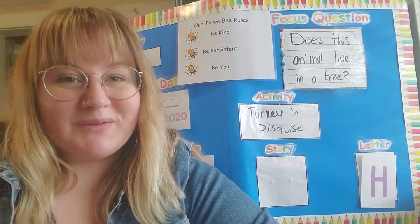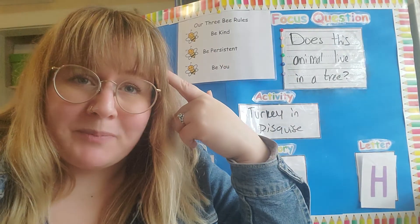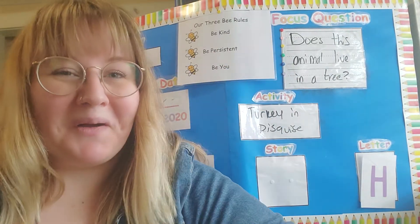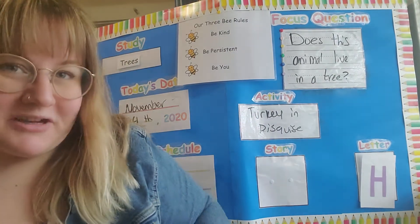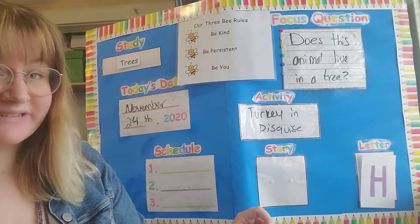And how are you all doing today? Alright, are you ready to make your brains bigger? Alright, let's go over our learning board. Are you ready? Our study is still the tree study.